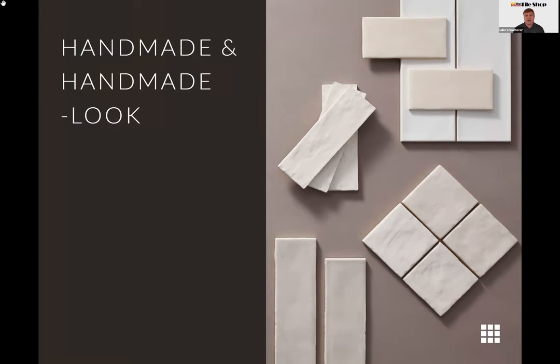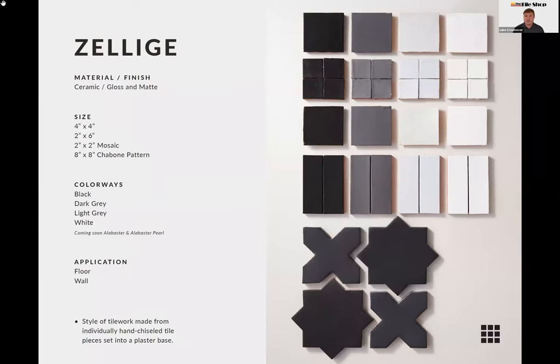We wanted to talk about two handmade collections today. The first is our Zelage collection — real Zelage, real handmade tile from Morocco. Zelage specifically means it is hand-glazed and then chiseled to the desired size by hand. Handmade dies are also used to press specific shapes out of clay and then glazed. It's available in four colors: black, dark gray, light gray, and white, in three sizes plus one pattern.